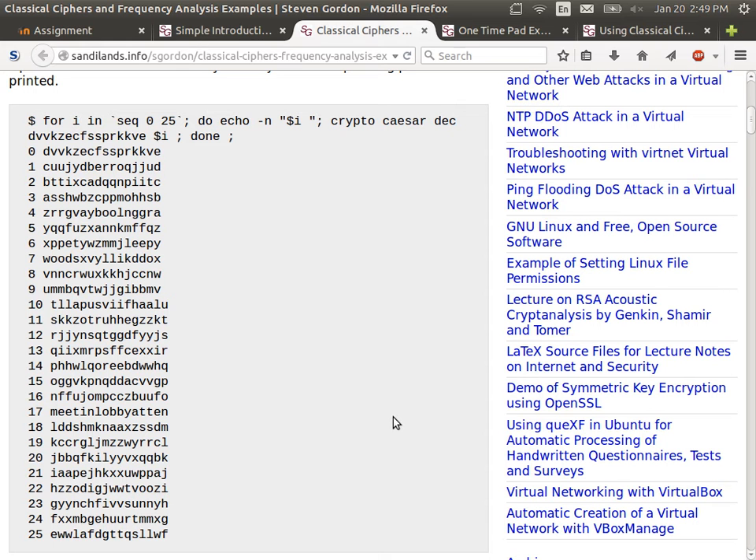The example starts with a ciphertext 'DVVKZEC.' The attacker knows the ciphertext and knows Caesar cipher was used. A brute force attack involves looping through all 26 possible keys. Using some software to decrypt with all 26 possible keys, we see one of them makes sense: key 17 gives 'meet in lobby at 10.' All the others don't make sense. So this is a brute force attack on Caesar cipher.